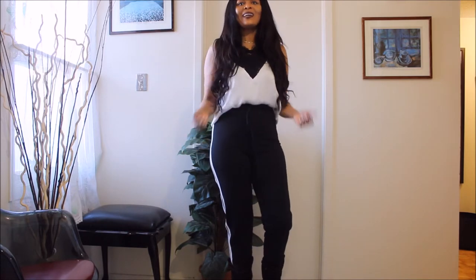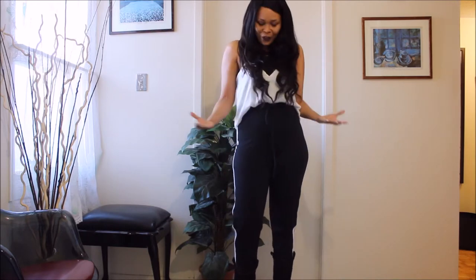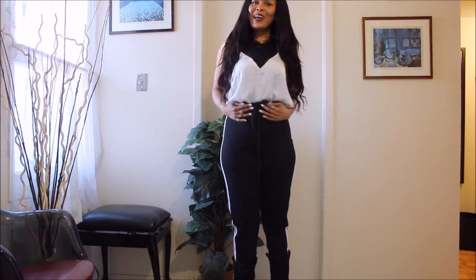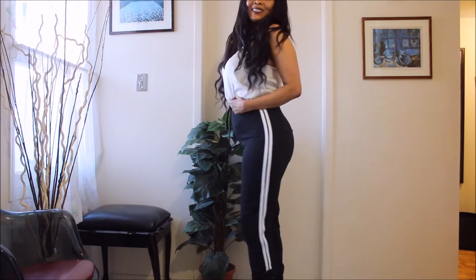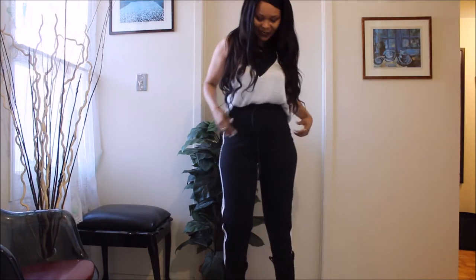I feel comfy in it, it fits great, I love it. This is how I love high-waisted pieces — I just love this.